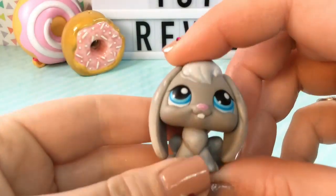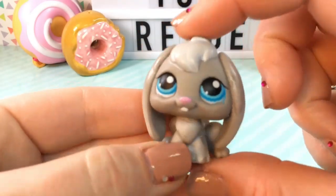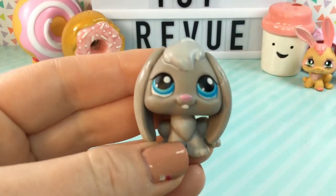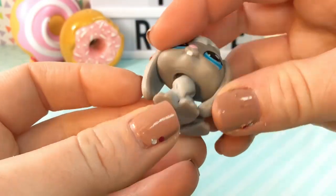And then we have a third bunny rabbit. This one has its ears down and its little tooth coming out of the front there. It's so adorable. I love the little tuft of hair on its head and its blue eyes are so cute.